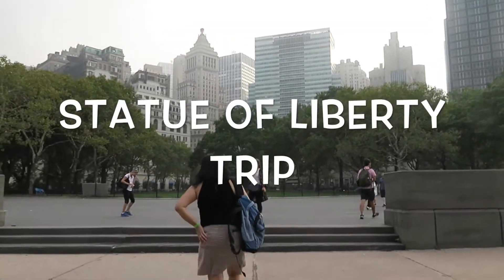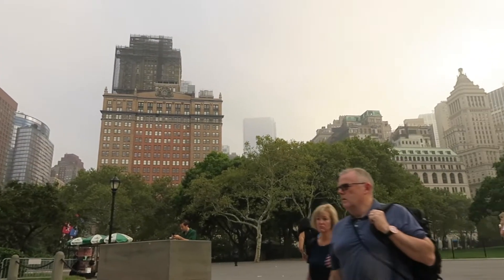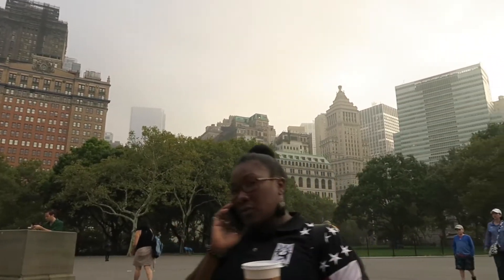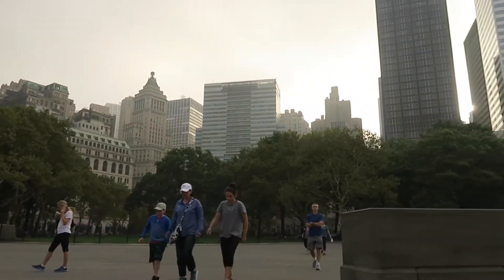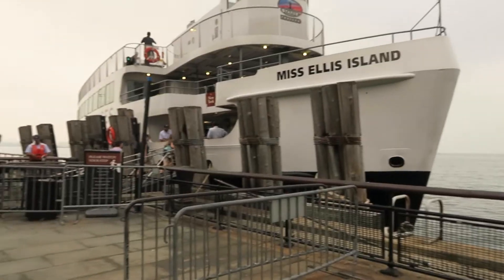Hey guys, this is my first time doing a voice-over vlog from our travel to New York visiting the Statue of Liberty. We started the day very early to beat the crowd, grab some hot dogs for breakfast, and ride the ferry.